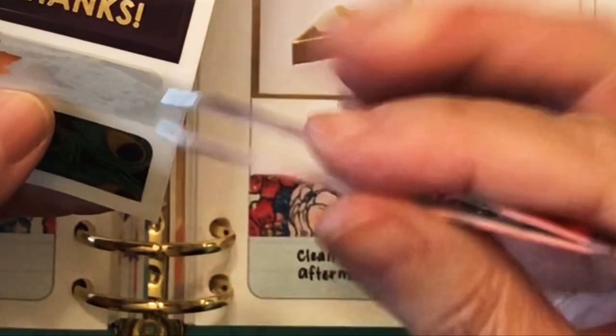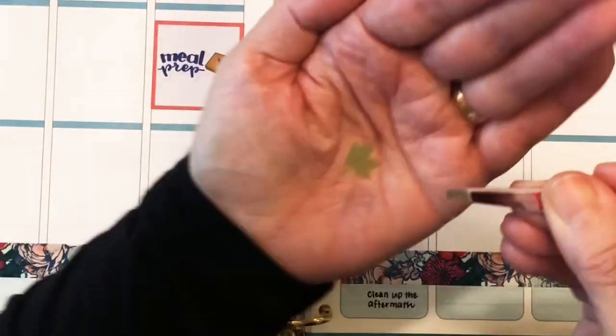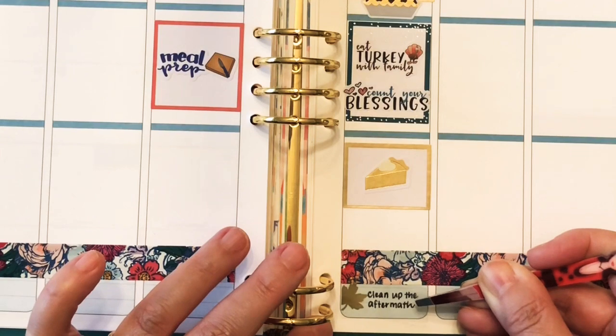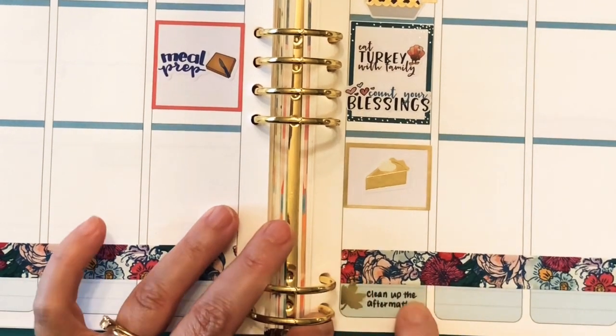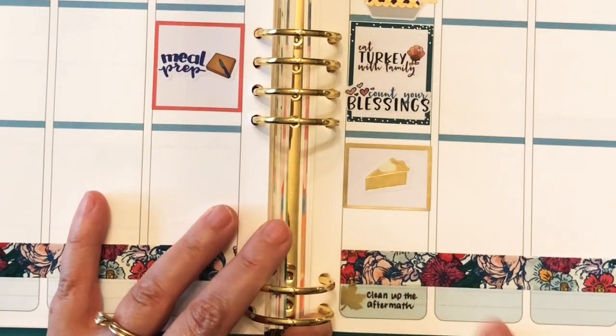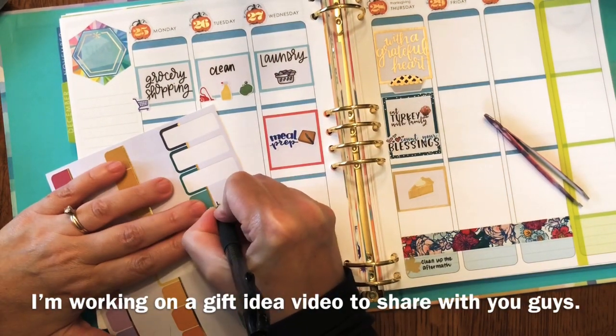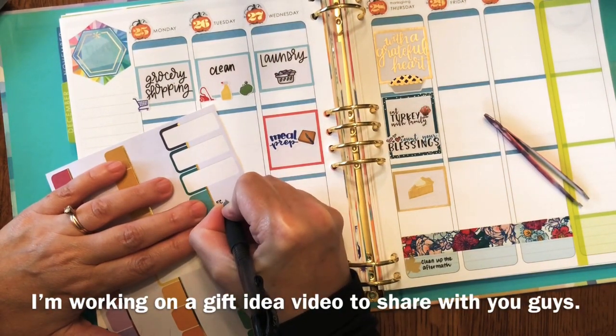The music you're hearing in the background is just me playing some Christmas music — a little bit random. I just picked out two Christmas books and started playing. They're early intermediate level pieces, so a lot of my students play from these books.